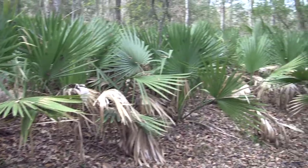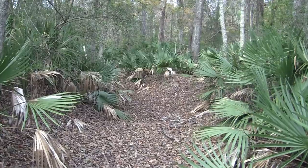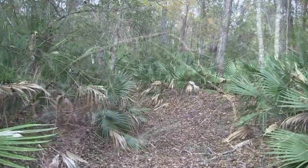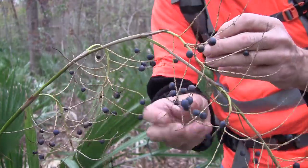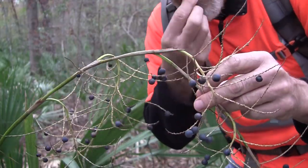Let's get out of here! You could easily get lost in here — I'm sure glad I have a GPS. The fruit of the dwarf palmetto provides an important wildlife food source. They taste like dates.